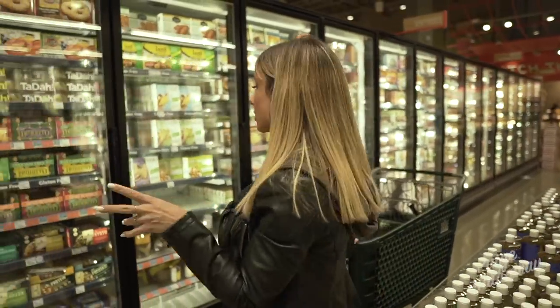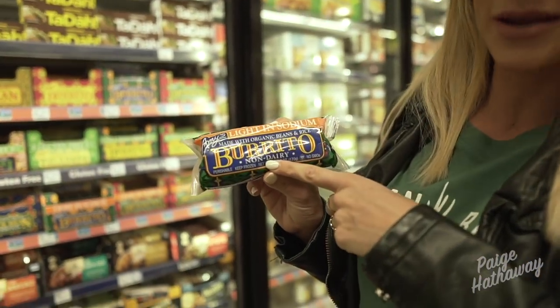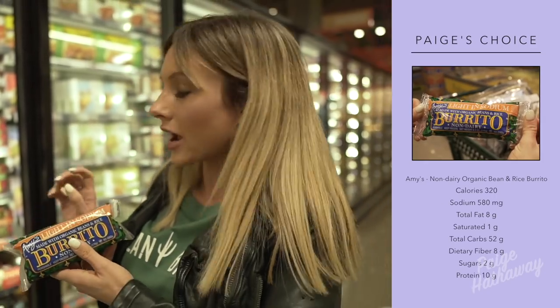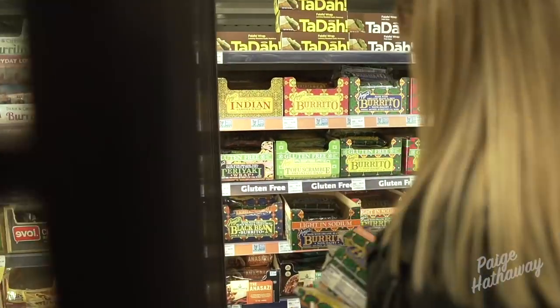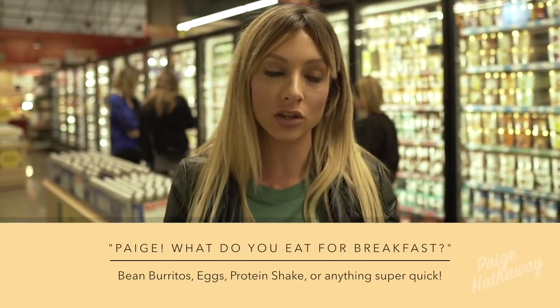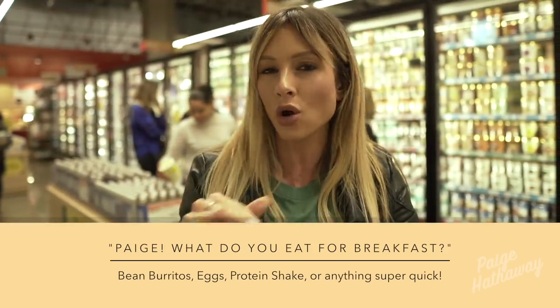One of my secret weapons is a brand called Amy's. A lot of people ask me what do you eat in the morning — I go for a non-dairy bean and rice burrito. I usually fill my freezer with them so I'll get a whole box. In the morning for breakfast, I'll kind of switch between things: burritos like the ones I showed you, eggs, or a protein shake. Usually in the morning I don't have a lot of time so I'll always try to grab something super quick.